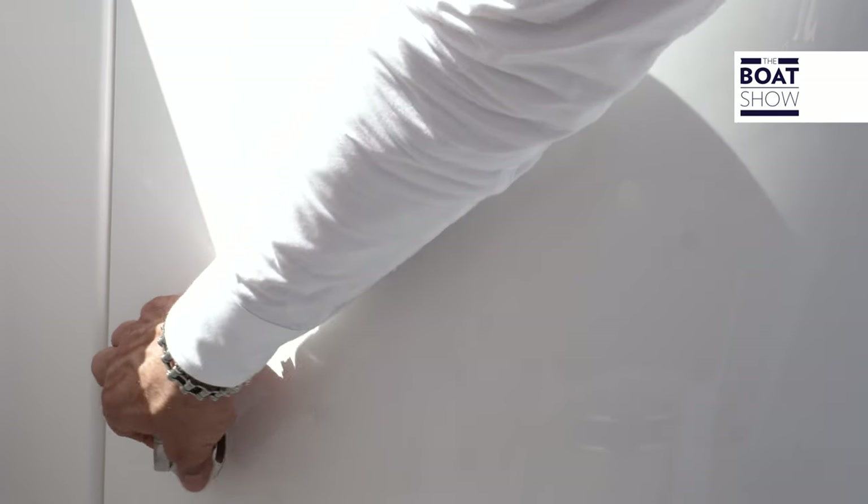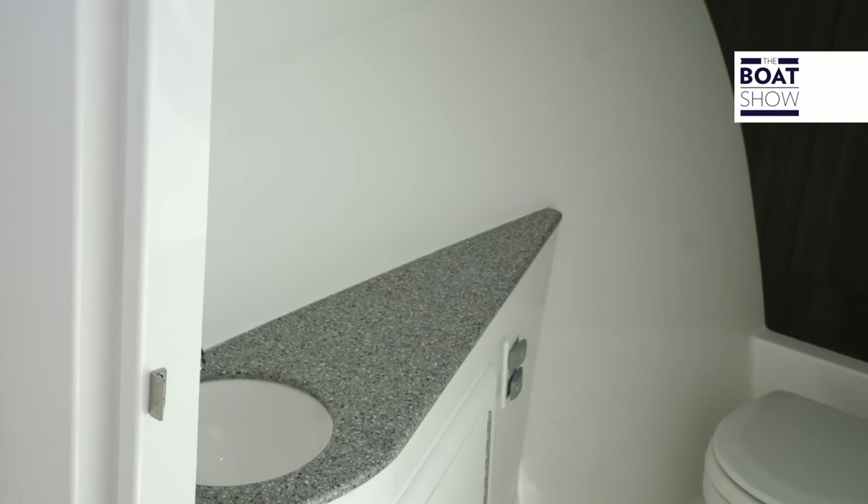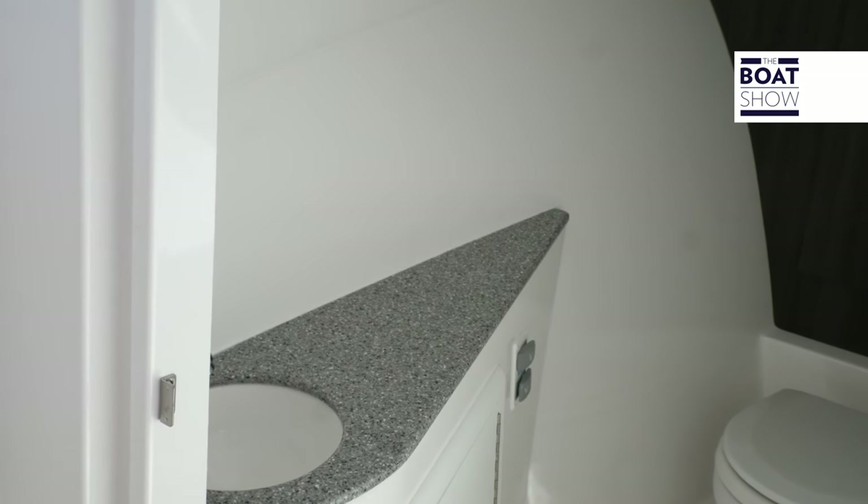The port console has an electric head with a sink and storage — great for a boat this size.